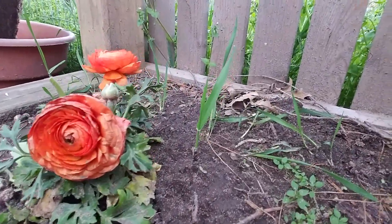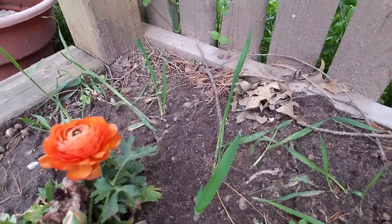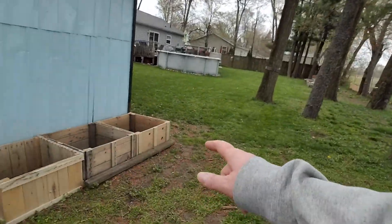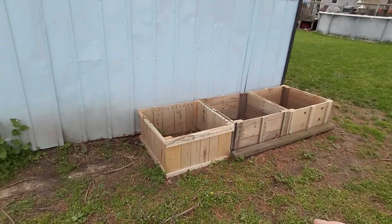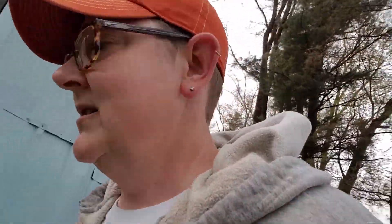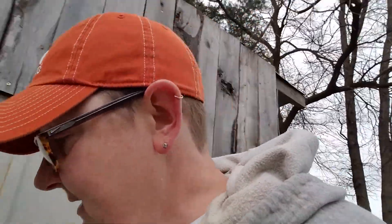There's an orangey-red one too — gorgeous. I can't wait till that rose bush blooms. We're gonna fill these boxes tomorrow because it's not supposed to rain until afternoon, so if it rains at night that's great.